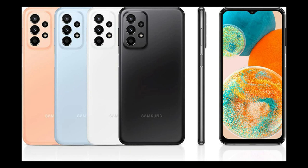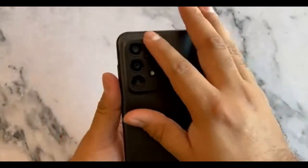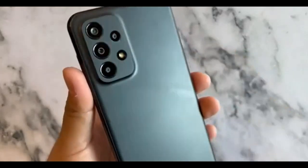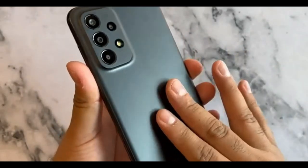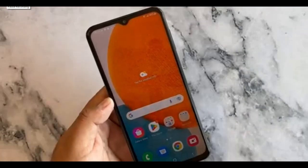The phone features a simple monochromatic design. The A23 5G feels reasonably solid in the hand and is composed of plastic with a matte finish that is nice to the touch. There is no ingress protection present, unlike on higher-end Galaxy A series phones.